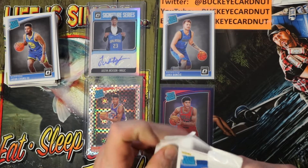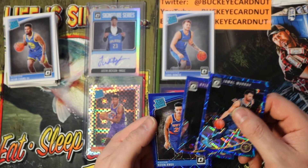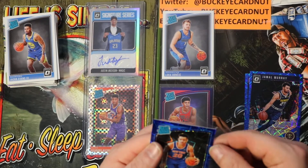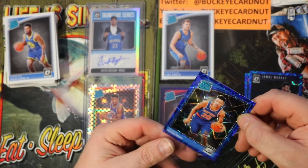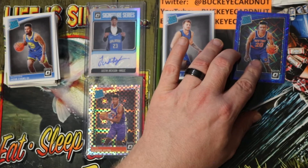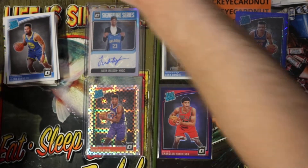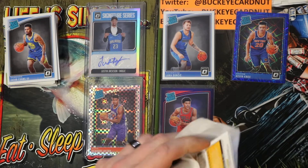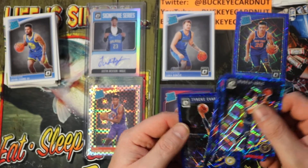Let's get into these blue velocity packs. Jamal Murray, Kyle Kuzma — ooh, that's a good one — Kevin Knox. These cards just look amazing under the light, super reflective. Next pack — Nikola Jokic, Chris Dunn, Tyreek Evans.